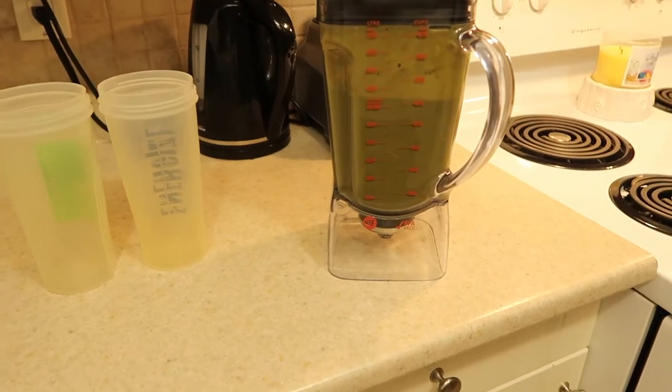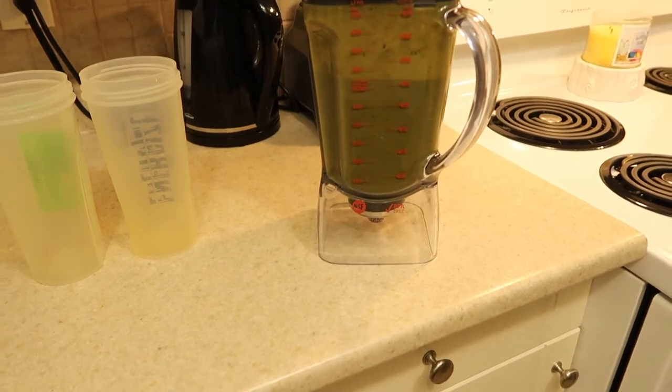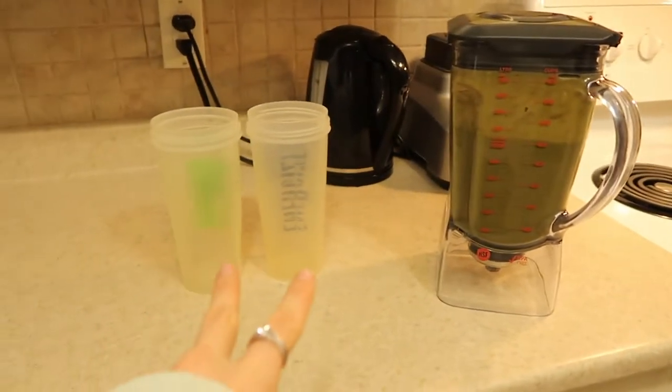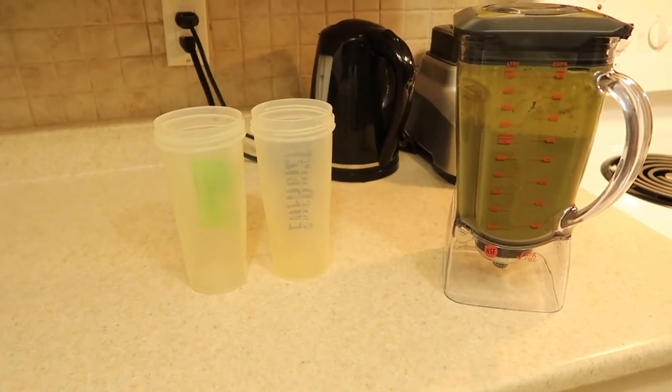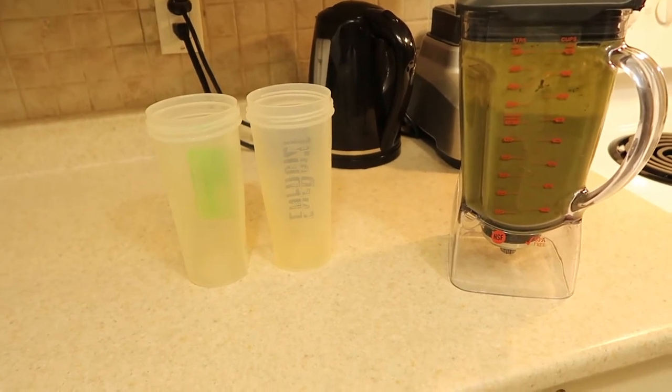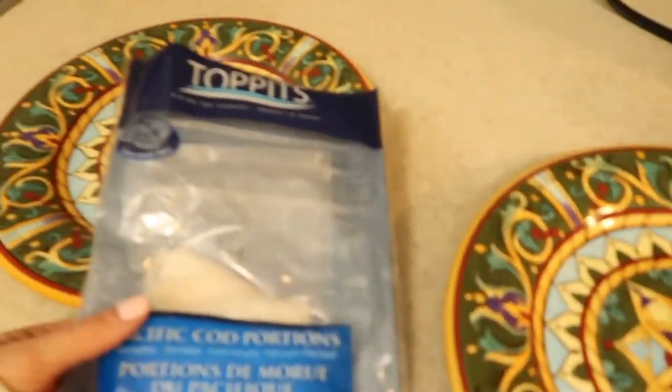That all blended together makes just over two and a half cups per smoothie. I fill two portions — one to have with breakfast and one later as a snack or with lunch. Easy as pie — well, easier than pie, because pie is not easy.